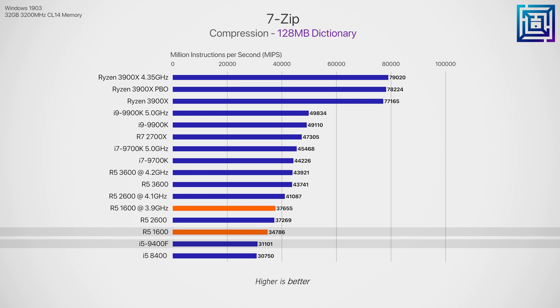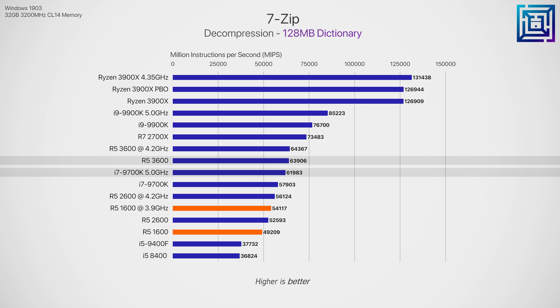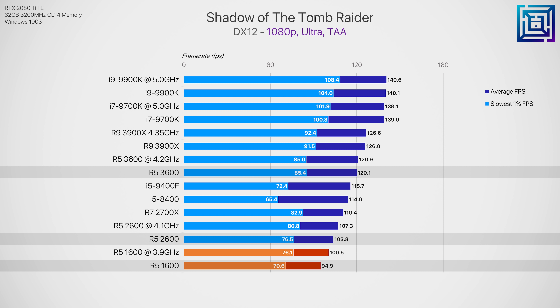In Blender, the Ryzen 5 1600 does get beaten by the i5 9400F, and we do gain quite a bit of speed from overclocking. If you can leverage your GPU for rendering in this program, that would be preferable. The Ryzen 5 3600 is slightly faster than Intel's i7 9700K even when the i7 is overclocked to 5 GHz. Looking at export times in Premiere Pro, this software doesn't really care for the additional threads for video encoding — the 2600 was 6% faster than the 1600 and the 3600 was 23% faster than the 2600.